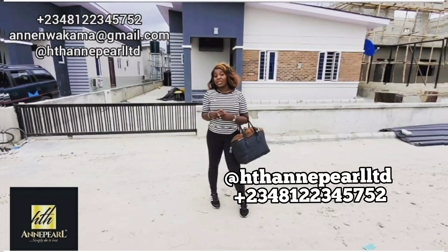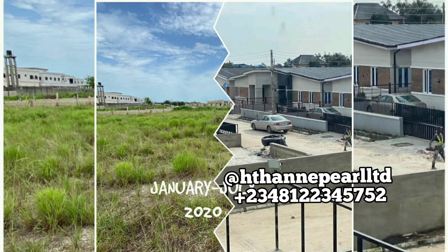This is a neatly built, fully detached three-bedroom bungalow, and I'm actually standing in front of one of the units you stand to get. Let's go back to when we started — this was in January 2020. You can see we started with bare ground, and this is what off-plan really means. A few months later you're seeing the progress, seeing that a lot of changes are coming up.